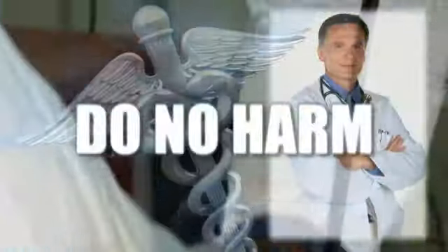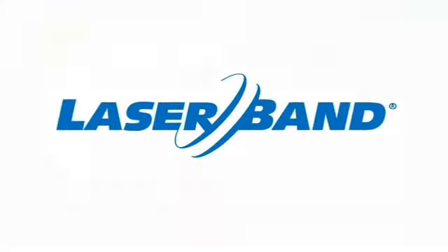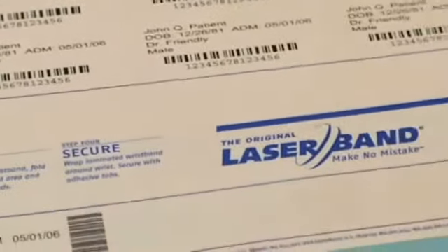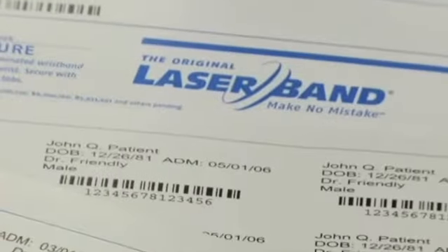Above all, do no harm — it's the oath healthcare professionals live by. But the global problem of patient misidentification remains a constant threat to patient care. As the global leader in mistake-proof solutions in patient information and identification, misidentification still happens far too frequently, leading to medical errors and even death. Many hospitals still use outdated embossed or handwritten wristbands.